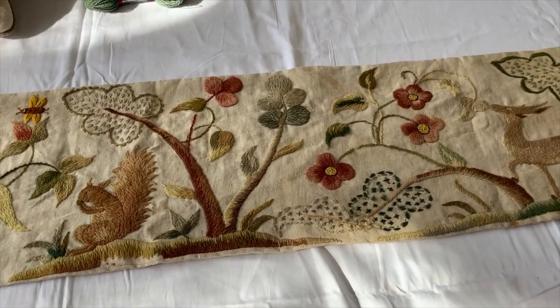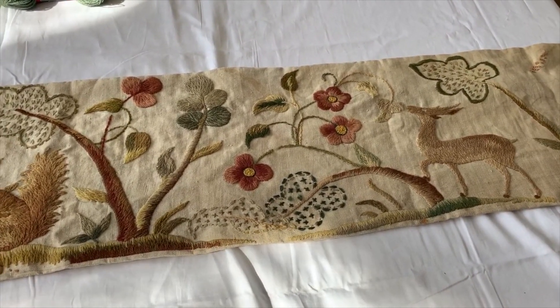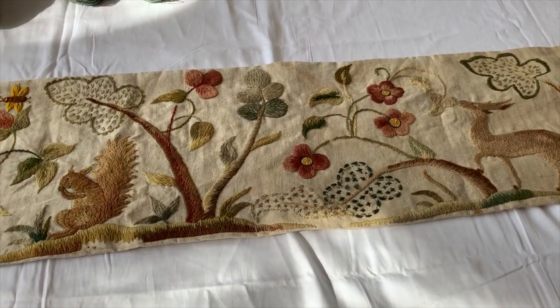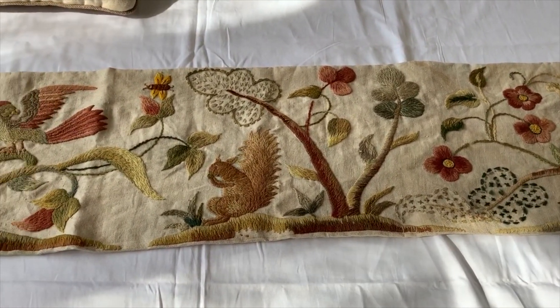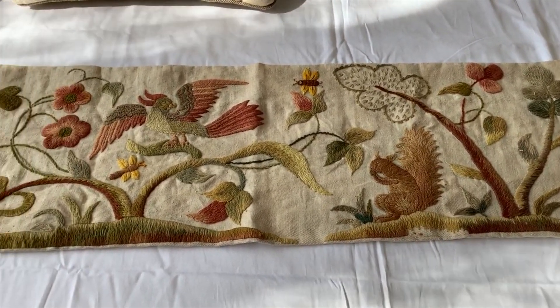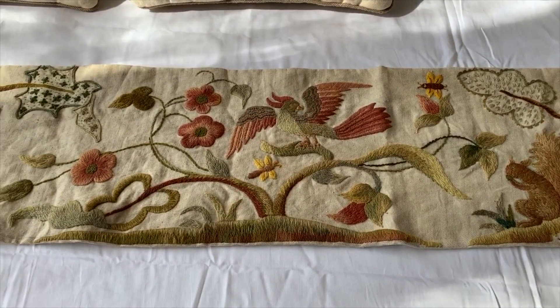I want to show you the Running Hare cushion — you might call it a pillow in America — that we've been working on. Just come back along and you can see all the fabulous colors that were available to the Arts and Crafts movement.